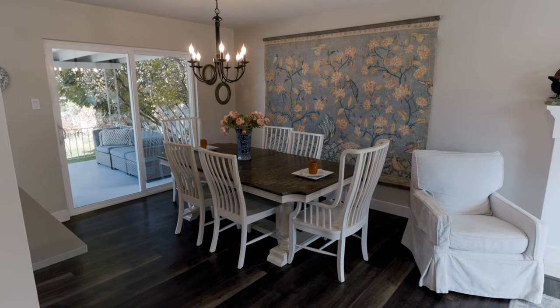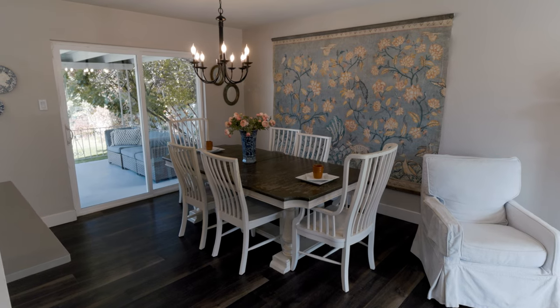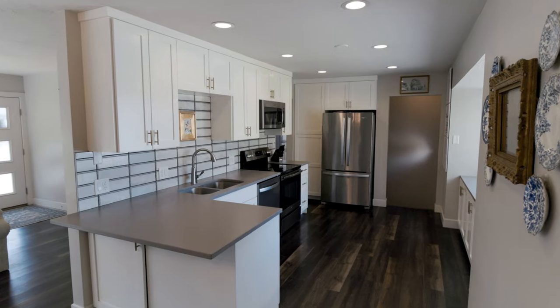If you entertain or barbecue a lot, you'll love this kitchen dining area as it walks right out to this large covered patio.